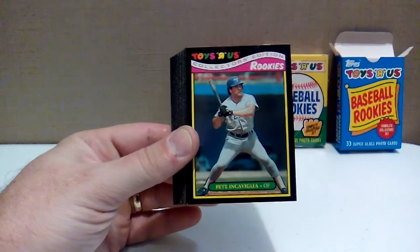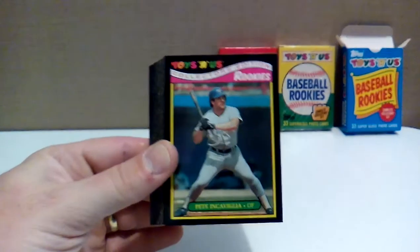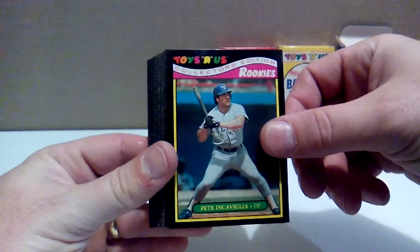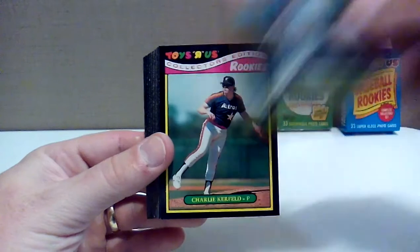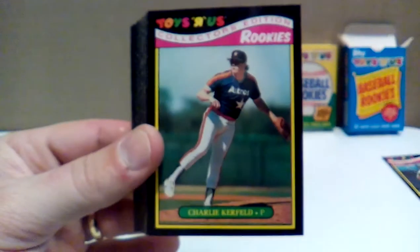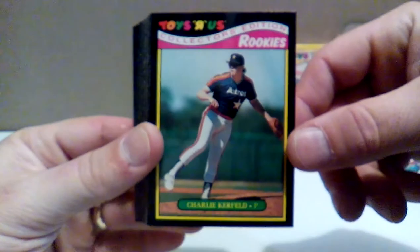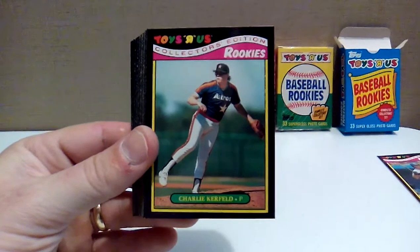Card number one: we've got Pete Incaviglia with the Texas Rangers. Hit 30 home runs as a rookie in 1987. Never played minor league baseball — interesting note there. We've got Charlie Kerfeld with the shades on, pitching for the Astros there in spring training. I do like these black-bordered 1987 cards. The Toys R Us logo with all the colors up there looks really nice.